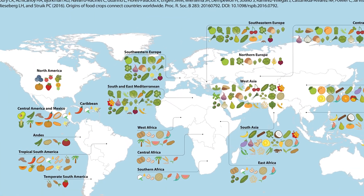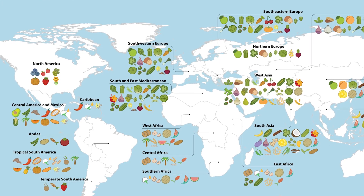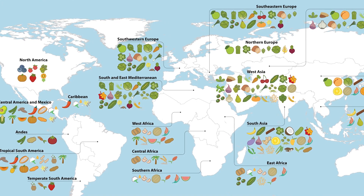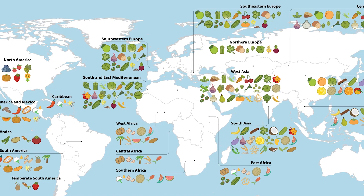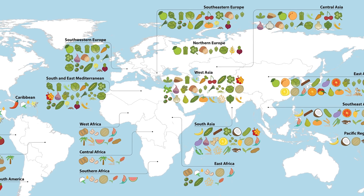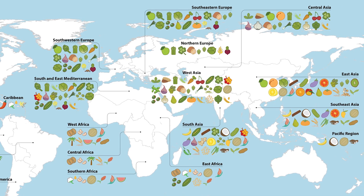Domestication across hundreds of crops in different geographic locations has given rise to this huge pool of genetics and genes that we can look into to breed more climate-smart, more nutritionally beneficial, more culturally sensitive crops.